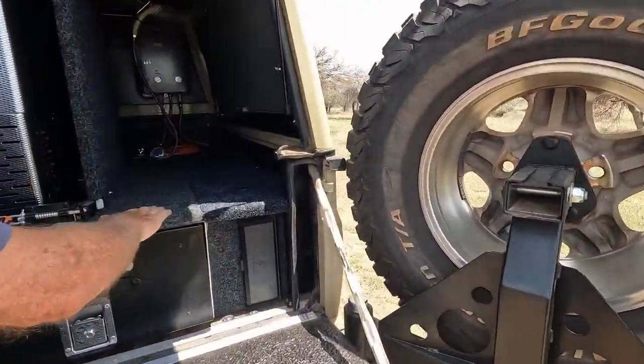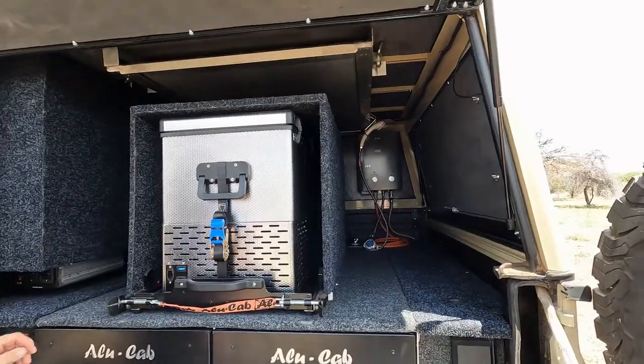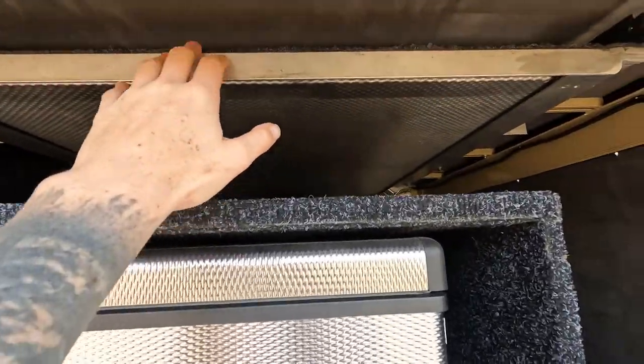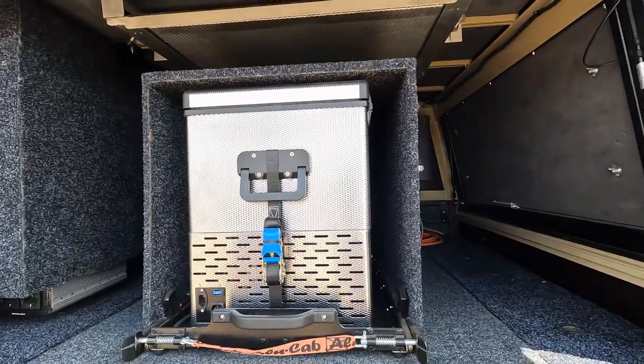There's another table up here that's folded in — and there, and there. We also have a fridge and a freezer.